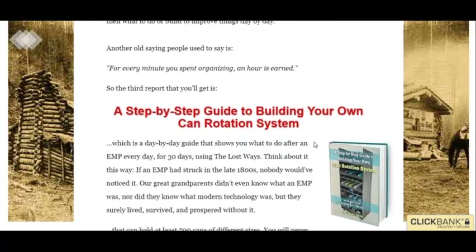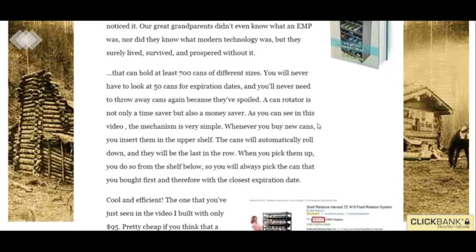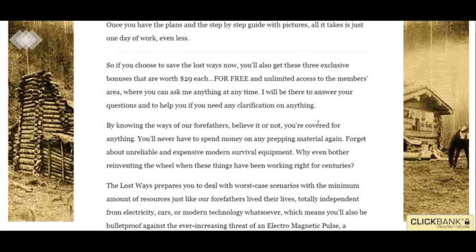So it's just a survival guide — if you're trying to up your survival skills, that's what this is for. Try it out if you're interested.